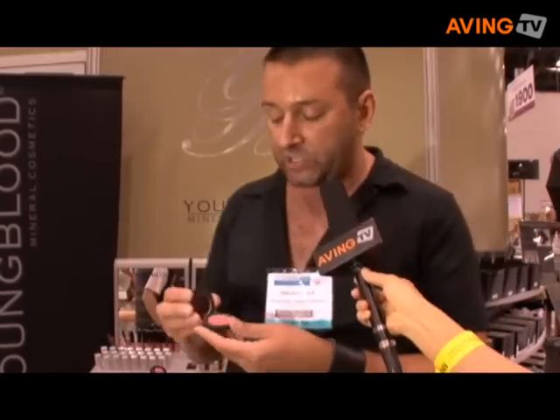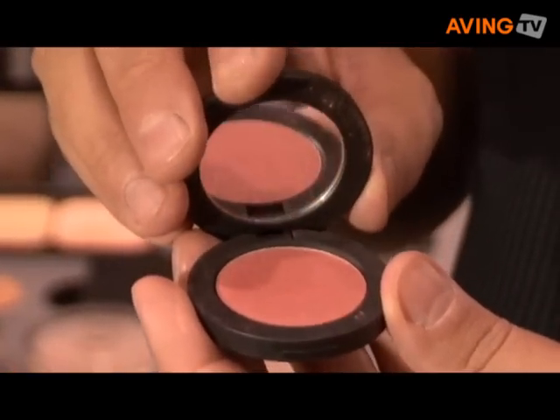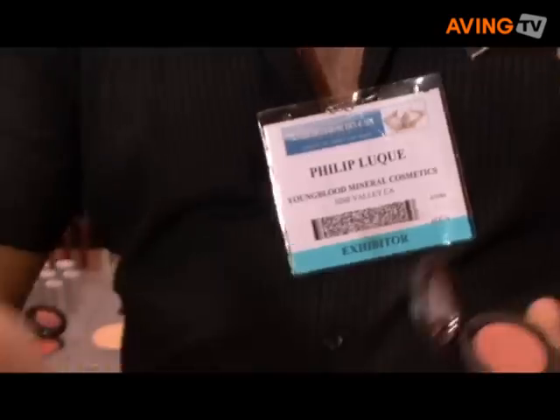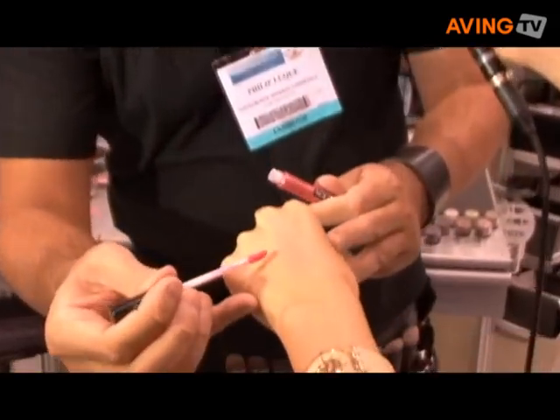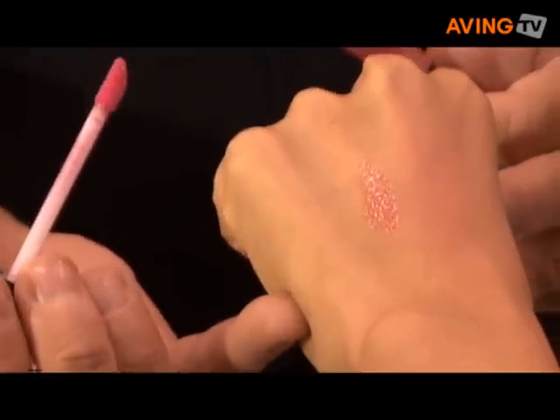It also gives you that moisture that you need if you're really dry or dehydrated. This is the blush called Tangier. It's a beautiful peachy gold type of color — it just gives you a nice little glow to the skin. I'll do a little bit on the back of your hand so you can see. We have actually sold out of this at the show already. It's really pretty, you can see how beautiful that looks.